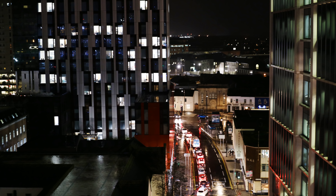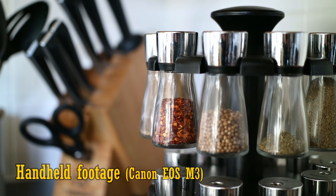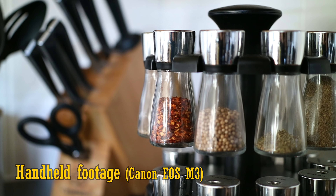Bear in mind that this lens does not have image stabilisation, so video makers will want to use it with a tripod or an electronic gimbal.